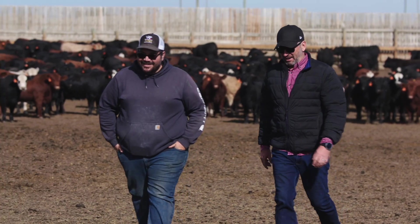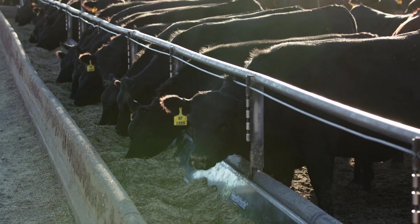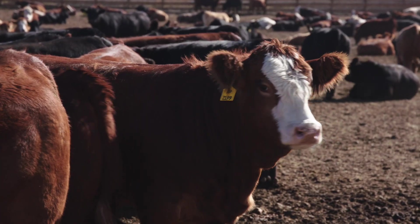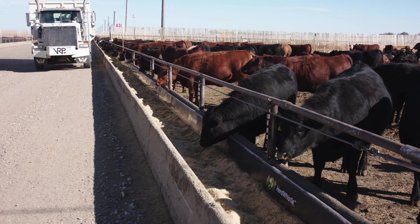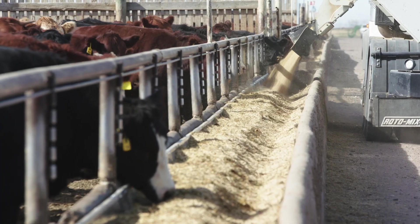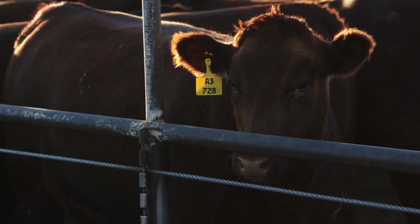Feedlot producers have long understood the importance of being diligent with animal care in their operations, not only because it's the right thing to do, but also because they understand that healthy animals cared for in a low-stress environment makes for a profitable business. With a struggling labor market, high land values, and low profit margins, feedlot operators must find every efficiency they can.